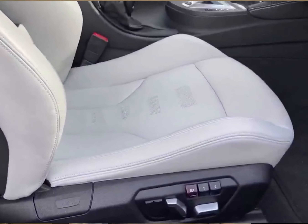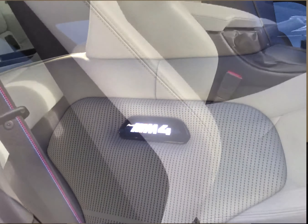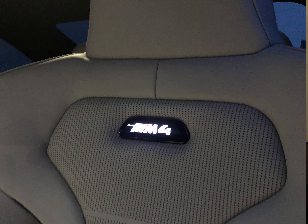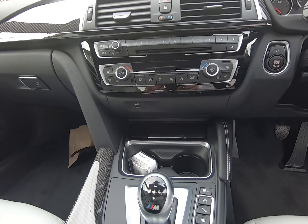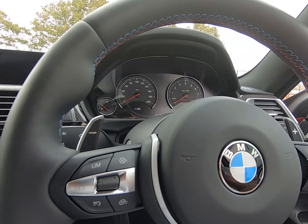There's an M4 badge on the seats which lights up at night, which I think is pretty cool. And then the carbon fibre panels and M stitching around the steering wheel and on the seat belts — just nice little touches that make the car look absolutely amazing.